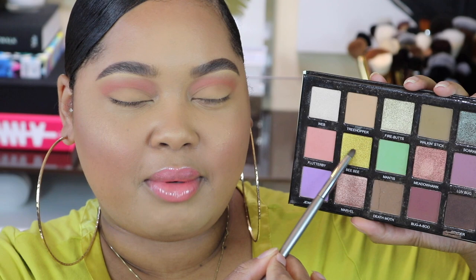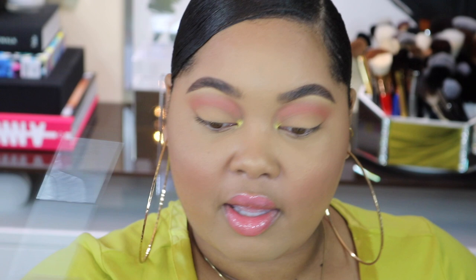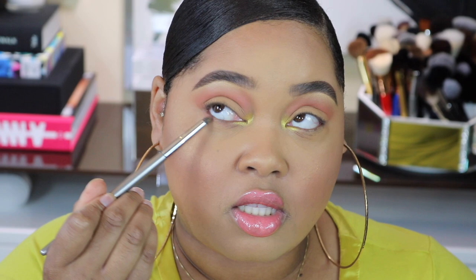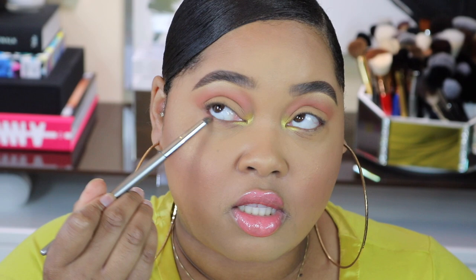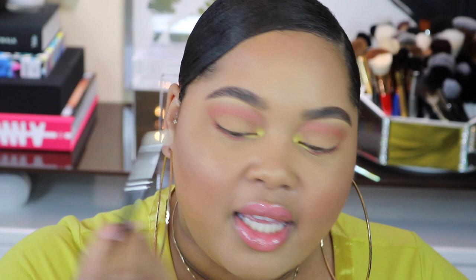I could have easily switched these colors but I like this way - it's different, unexpected. Now I'm going to go in with the shade BB, which is our inside joke, and pop that right on the inner corner, and take that on the inner corner of the lower lash line as well. Now I'm going to go in with the shade Flutter Bee again and take that all the way across the rest of the lower lash line. To be honest I don't remember if Mel told me it was Flutter Bee or Flutter By - I called her about it: Flutter Bee? Flutter By? Flutter By. And lastly I'm going to dip just ever so slightly into Web and take this right underneath the highest points of my brow as my underbrow highlight.